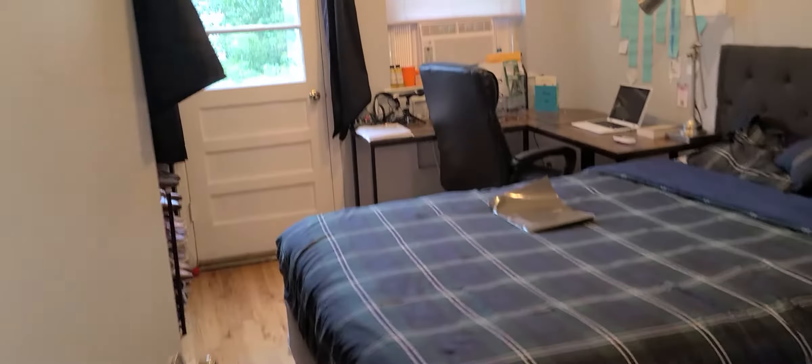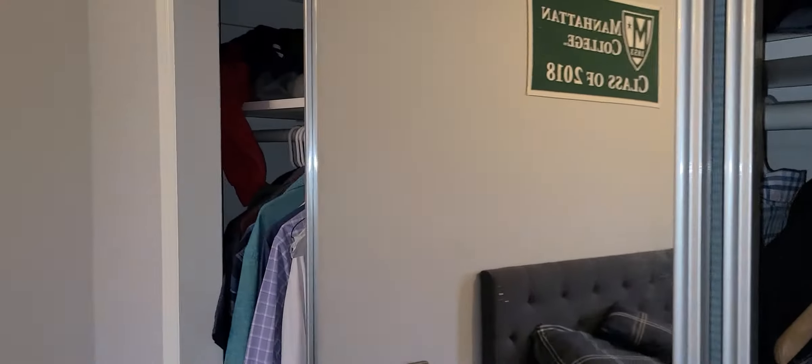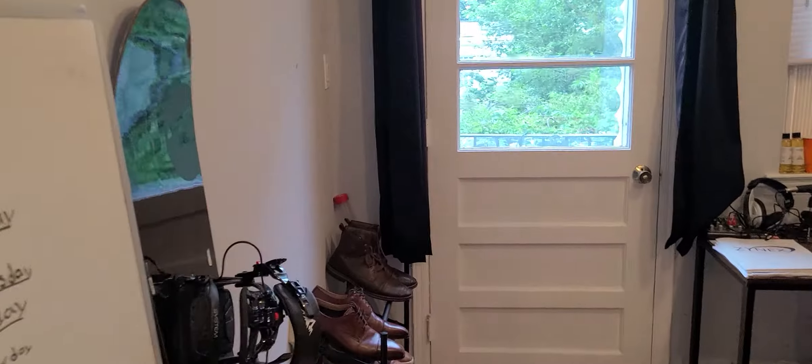This is a full bathroom. And then bedroom number two — easily queen, you could do a king-size bed if you wanted to in here. Double closet over here as well.